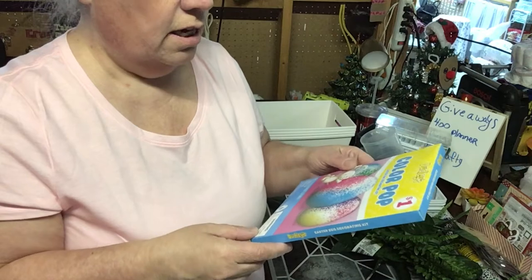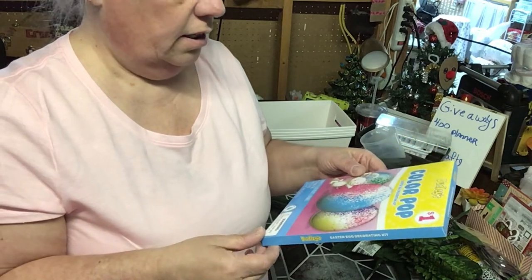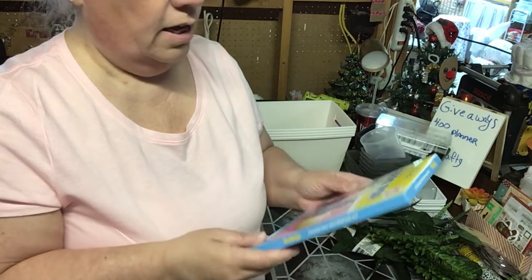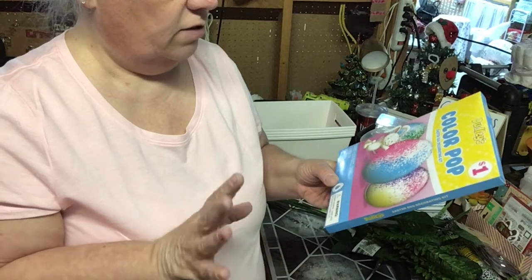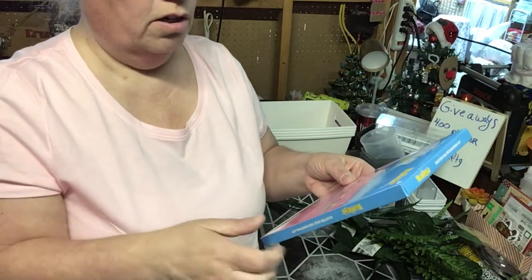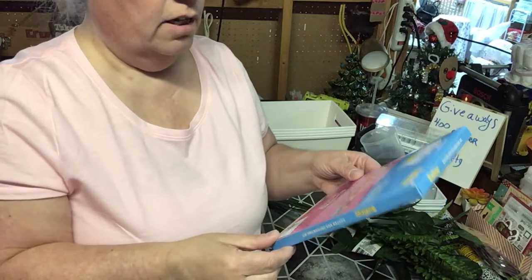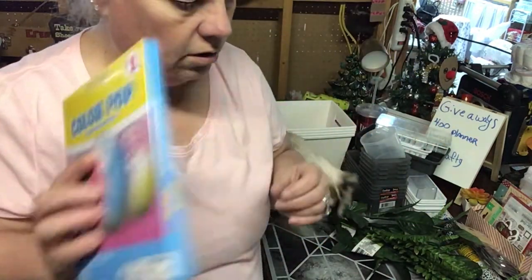Ariel wanted to try these ones this year instead of dye eggs — these are glitter, called Color Pop. They're a buck at Dollar Tree and there are five color packets and five sponges, so you sponge them on instead of doing all the dye stuff. I thought that would be fun for her this year.